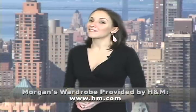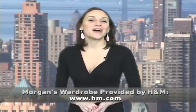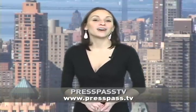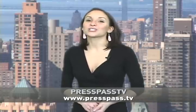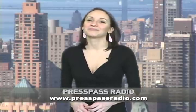Hope you enjoyed that story. If you want to check out more behind-the-scenes action, log on to PressPass.tv or YouTube.com slash PressPass. And don't forget to check out our live or podcast radio shows at PressPassRadio.com. Thanks again.